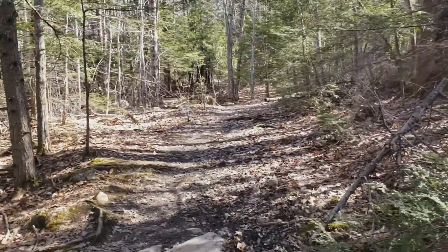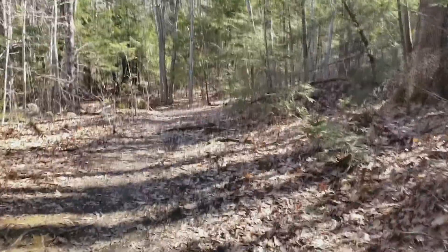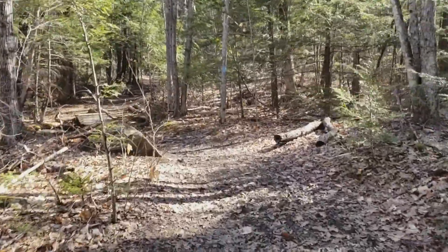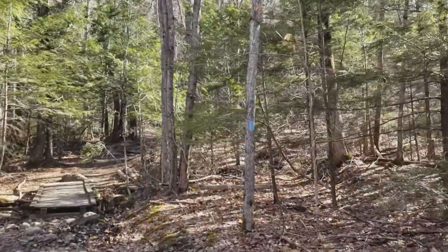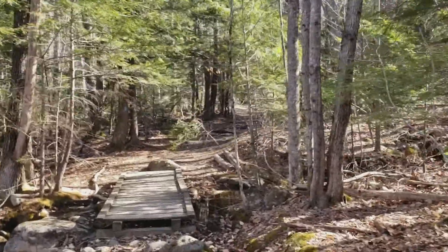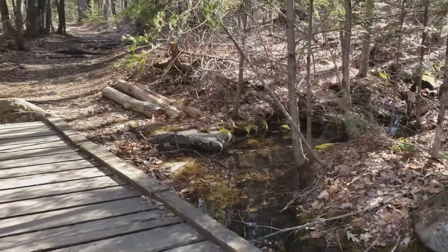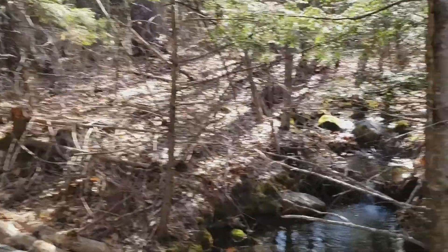Somebody's been here before — I see wet spots on this bridge. Last summer this brook was totally dry, late in the summer, August or so.